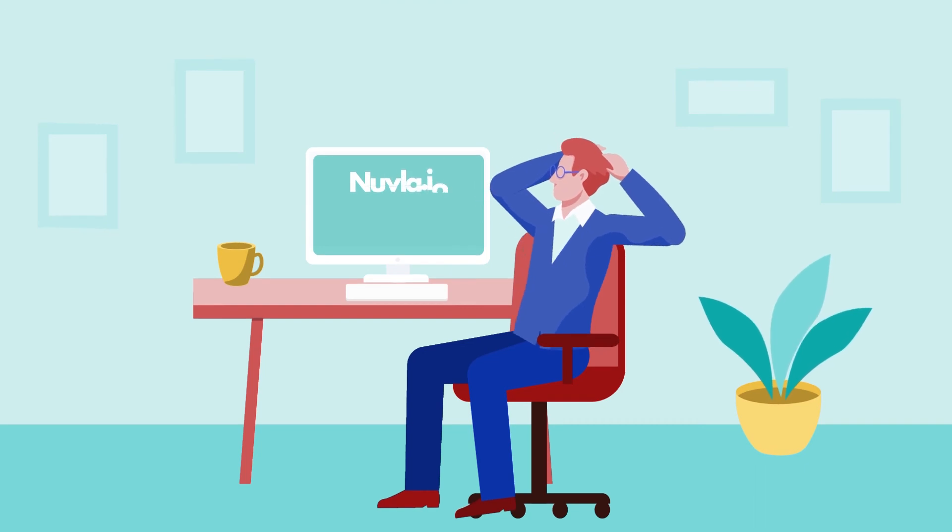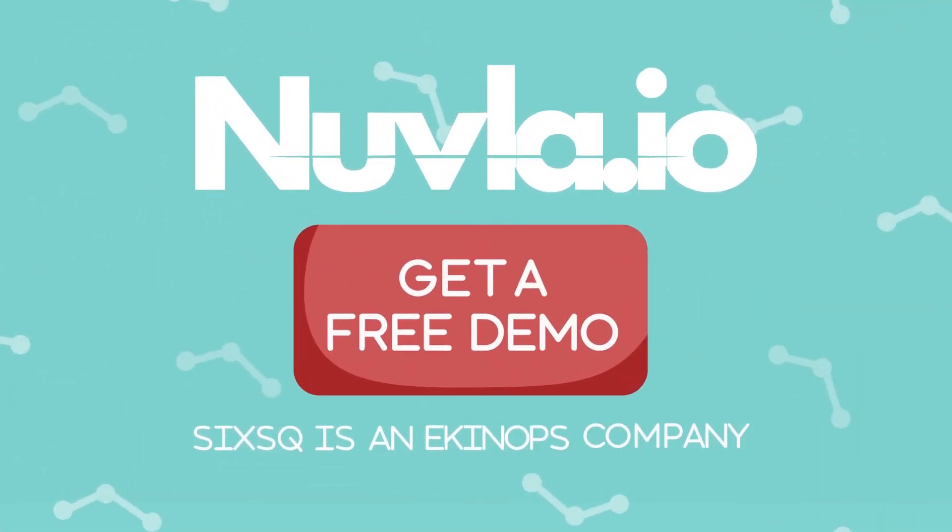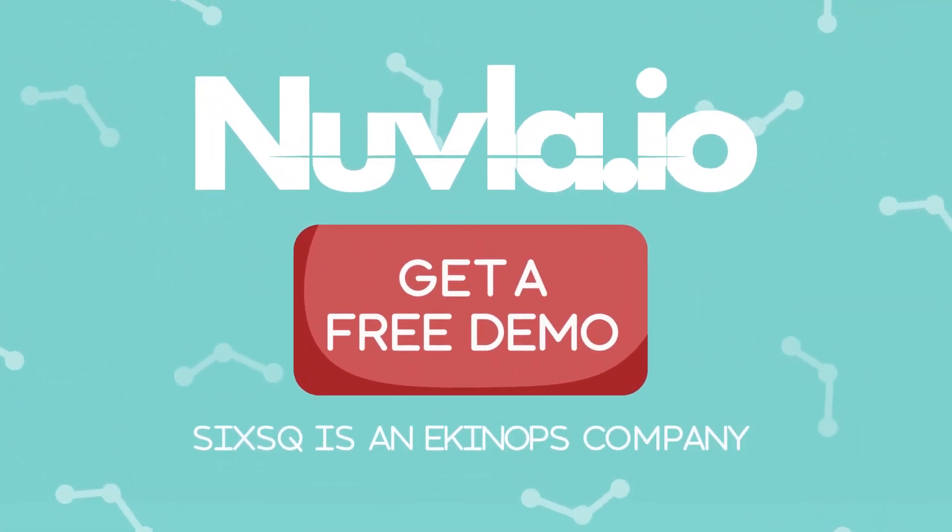Like Phil, head over to Nouvler.io and get started on your journey to the edge with a free demo.